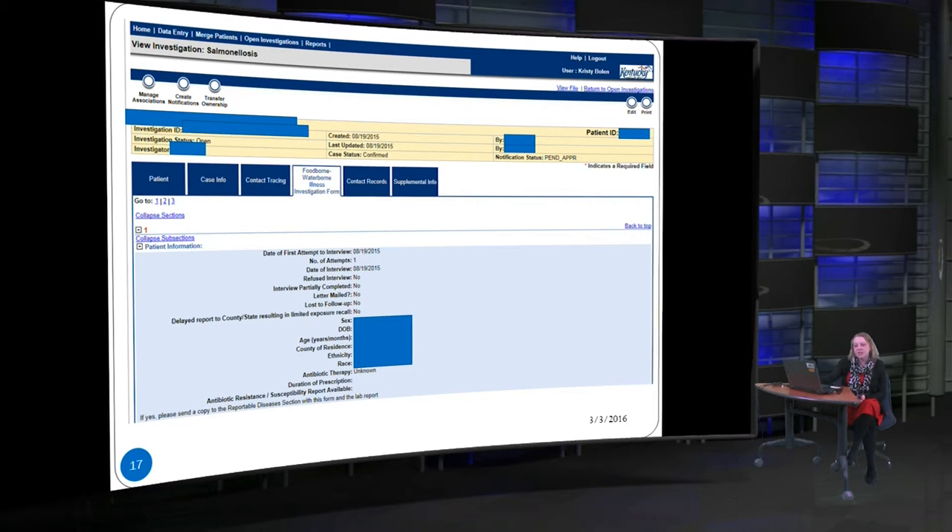There's also a field for delayed report to county or state resulting in limited exposure recall — this happens when the report arrives so late, or the patient was sick so long before seeking care, that they don't remember everything they ate. It's important to note that their food history is limited due to the reporting delay. The next section is basic demographic information, which is also already in the patient section but is important to have on the questionnaire so you can complete line lists without going back to review all patient demographic records.